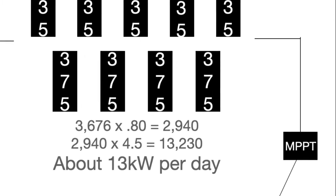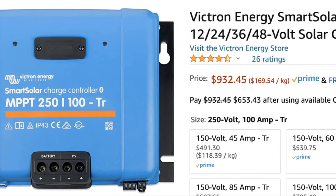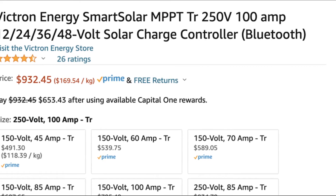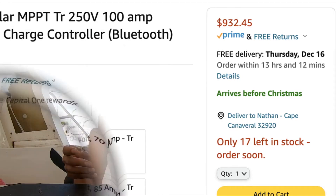The solar will run through two MPPTs. We chose Victron MPPTs, easily purchased on Amazon. We selected the 250-volt 100-amp model for about $900 each. And that's it for solar and MPPTs.